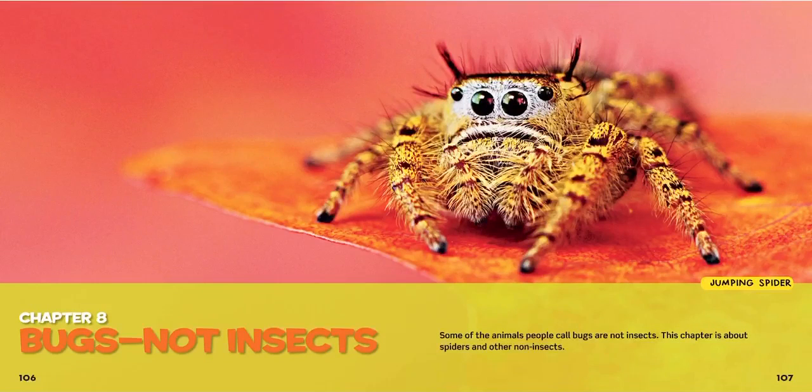More bugs from our bug book. This is chapter 8, Bugs Not Insects. These are bugs because they don't have six legs. It says some of the animals people call bugs are not insects. This chapter is about spiders and other non-insects.